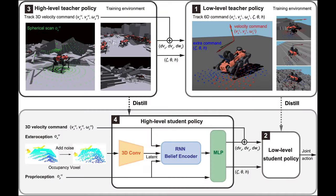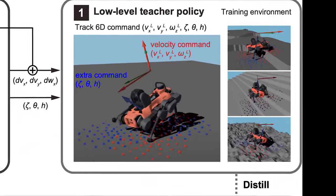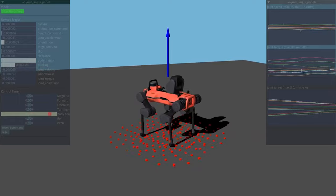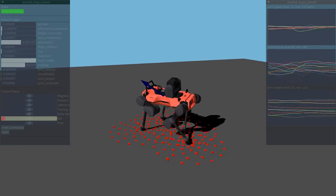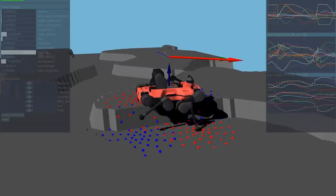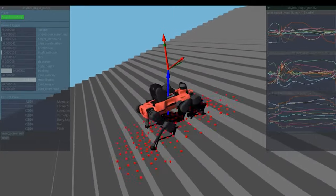We tackle this problem with a two-layer hierarchical framework. First, we train a low-level locomotion policy which follows 6D commands using reinforcement learning. In addition to tracking X, Y, and Yaw velocities, the policy is trained to follow roll, pitch, and body height commands.